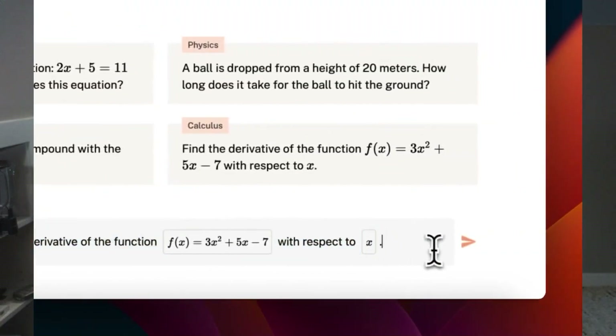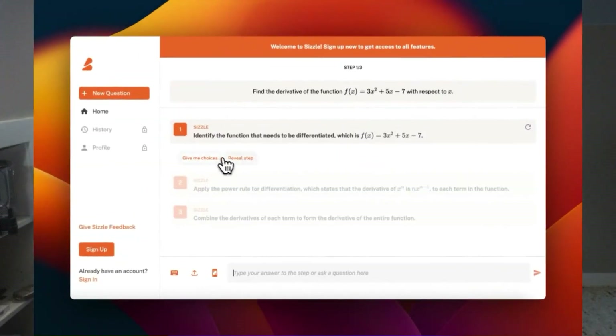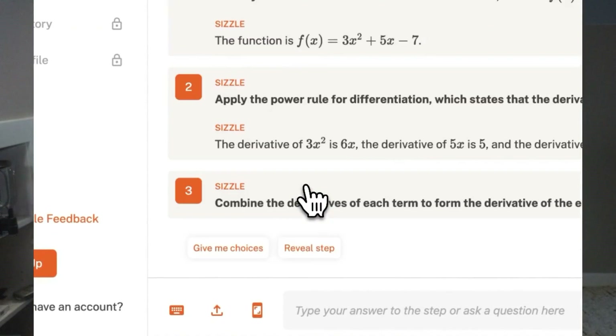So we just covered reading and writing assignments, and now we just covered presentation assignments. Last but not least is STEM classes — math and science questions. These are always hard, but there's a really great app called Sizzle, which is like an AI-powered tutor in your back pocket. Essentially, it lets you upload any type of question. You can take a picture of a chemistry, science, or math question, and then it provides you step-by-step instructions on how to solve that problem. It truly is like a personal tutor that you have at all times, 24/7, 365.